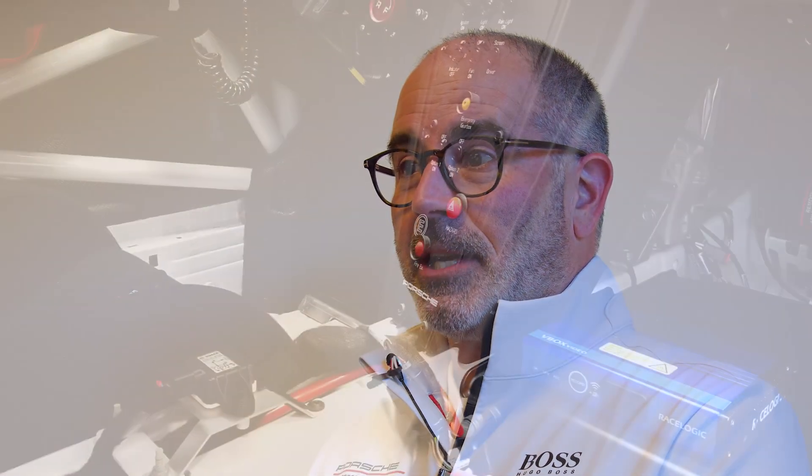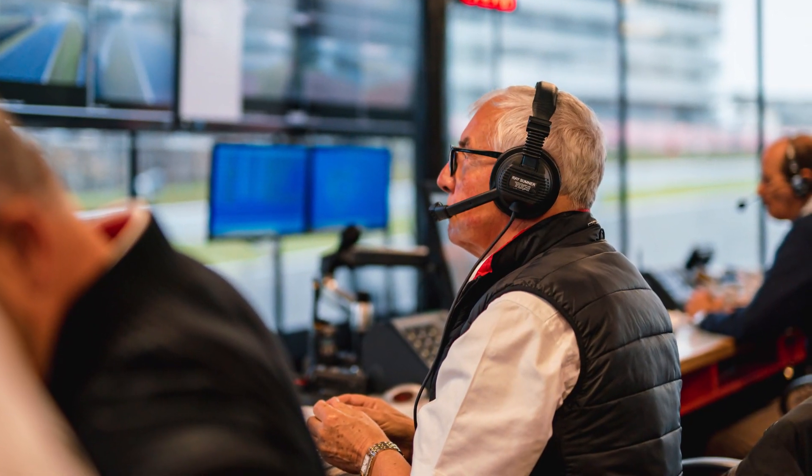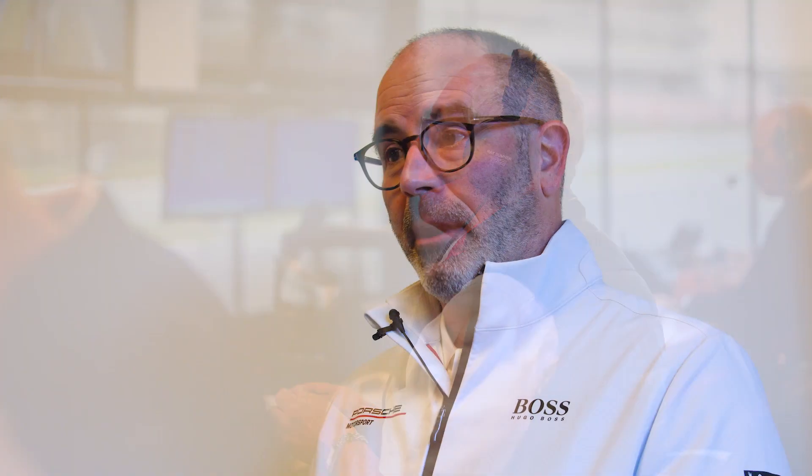We make sure that every car uses one of these systems — the HD2 system. As with everything else in Carrera Cup, we make sure that absolutely everybody is on a level playing field. Everybody using the same system means that it's very easy for our race director to look at footage when there is an incident and operate all of the systems in the same way.